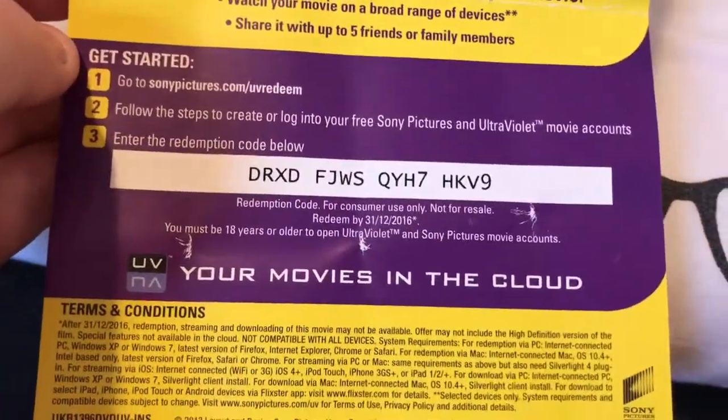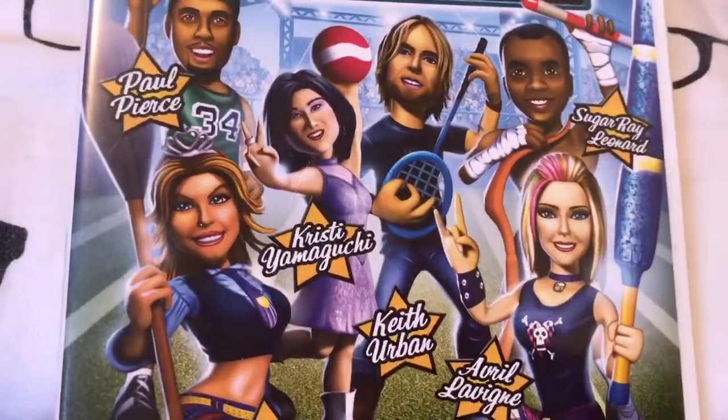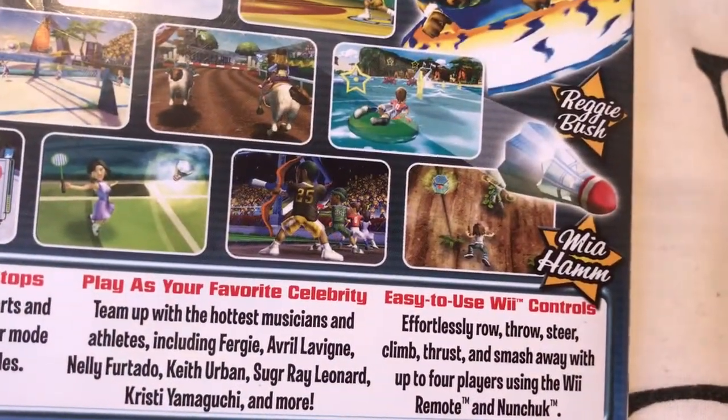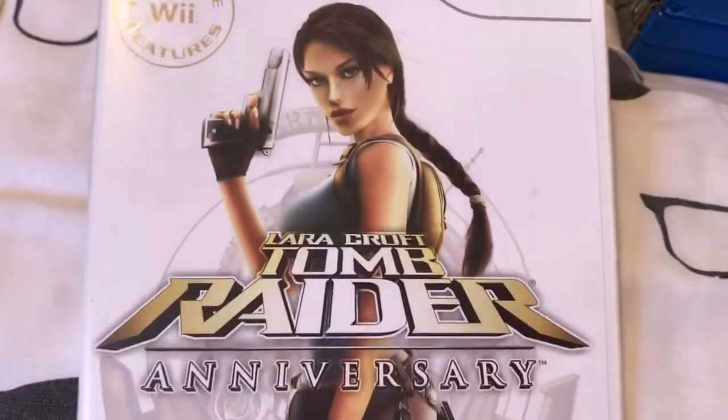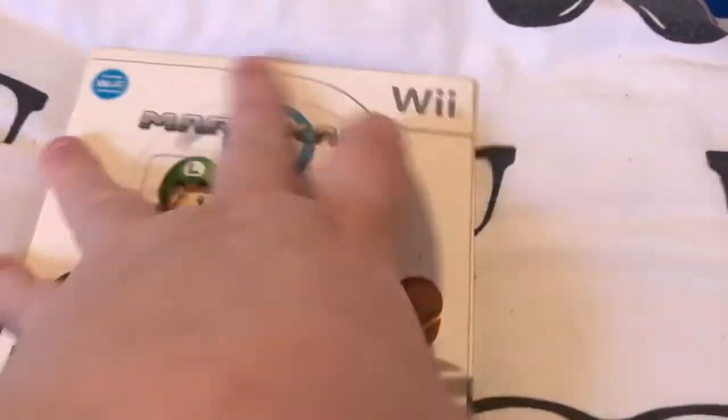Next, EV Code — One Direction This Is Us. And next I picked up three Wii games. First, I got Celebrity Sports Showdown — featuring Paul Pierce, Christy Yamaguchi, Keith Urban, Fergie, Avril Lavigne, Sugar Ray Leonard, Leanne Rimes, Naomi Tardo, Mia Hamm and Reggie Bush. I also picked up Tomb Raider Anniversary and Mario Kart Wii in their cardboard slip. So those are the Wii games.